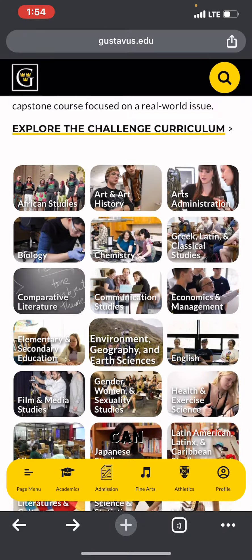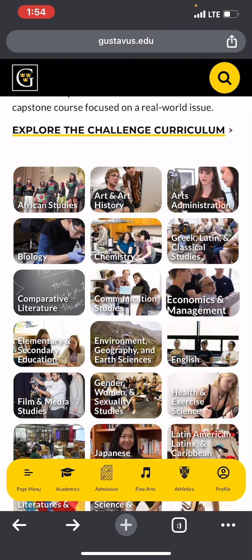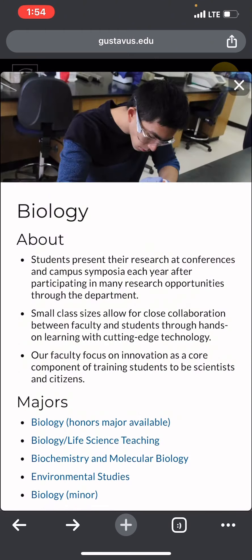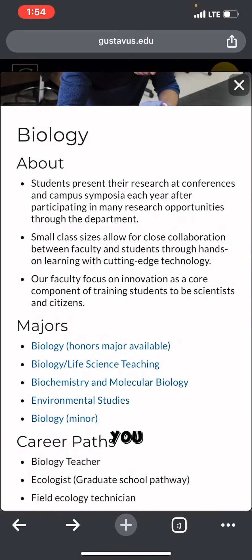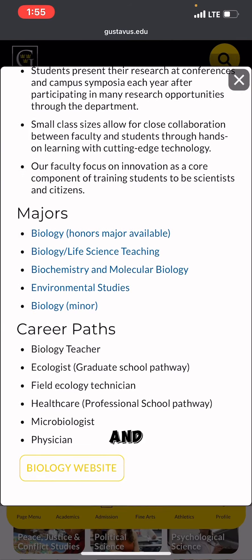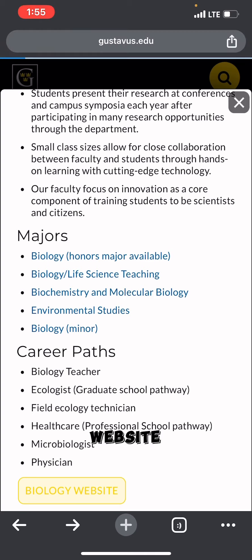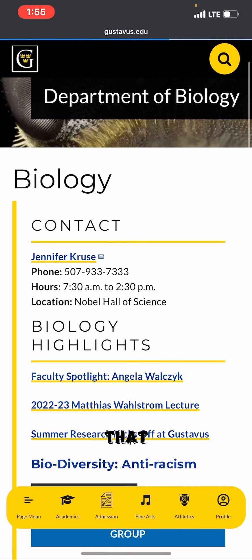Here you can see a variety of programs — African Studies, Art and Art History, Biology, and more. I'll select a few to show you how to navigate the website. Clicking on Biology will tell you about the program, the majors you'll be taking, career paths available for studying Biology, and you also have direct access to the Biology department website.